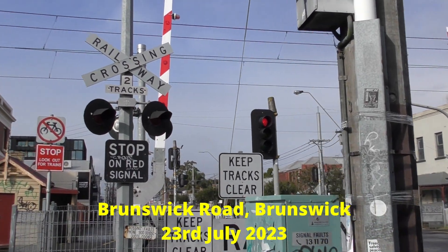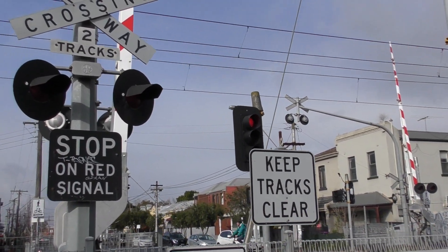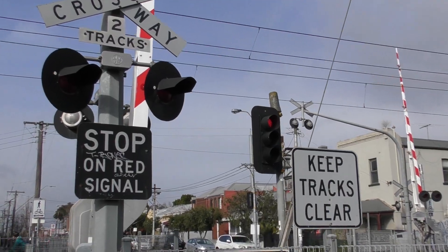Hey guys, I'm at the Brunswick Road level crossing in Jewell, Victoria. This is a two gate, four signal level crossing on the Upfield line, which sees trains to Upfield.